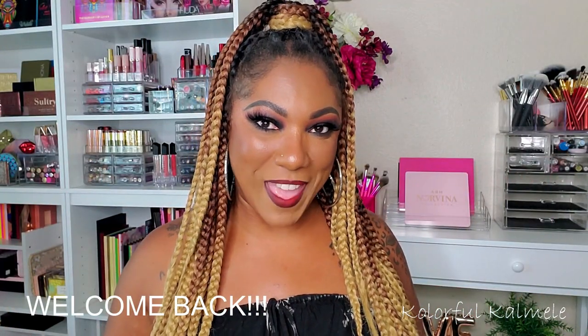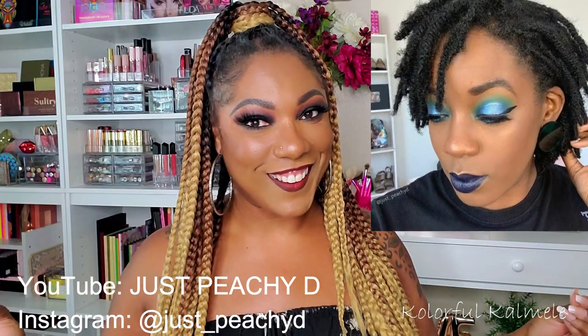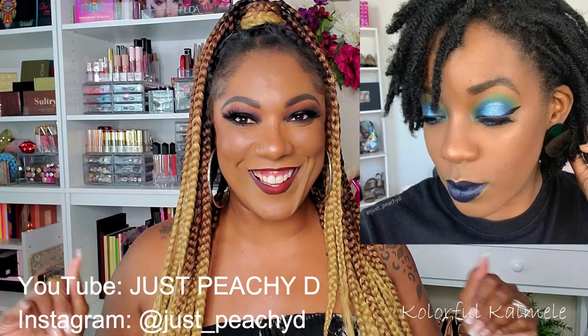Hi guys, welcome back! This video is very exciting for me — my girl BGD, or DJ as we call her, just came out with her own eyeshadow palette. As a makeup lover, eyeshadow lover, and color lover, I'm always looking for a hot new palette, so to have my own girl DJ come out with one is so exciting.